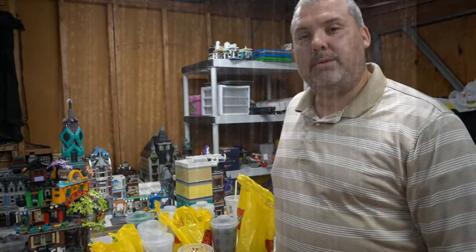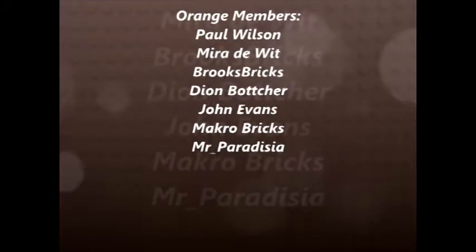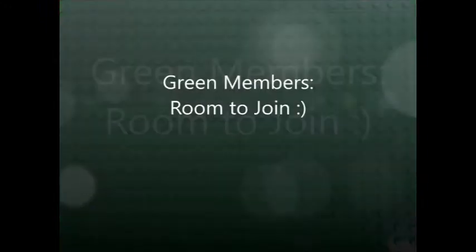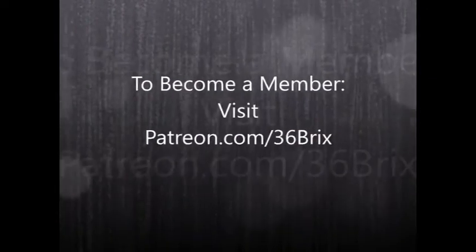A quick shoutout and thank you to all my Patreon supporters — it means a lot that you've taken the time to support what I do and appreciate the effort I put into both the videos and the streams. From the bottom of my heart, thank you. For those who aren't members yet, please check out patreon.com/36Brix and check out the packages available for more content.